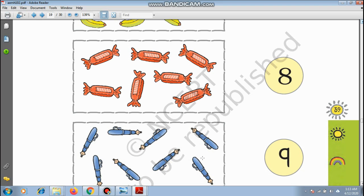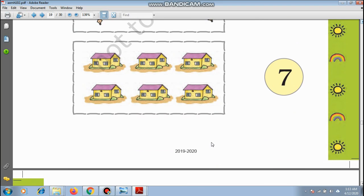Fountain pen — you must have written with a pen. 1, 2, 3, 4, 5, 6, 7, and 8 — there are 8 pens. And how many houses are there? 1, 2, 3, 4, 5, 6 — there are 6 houses.